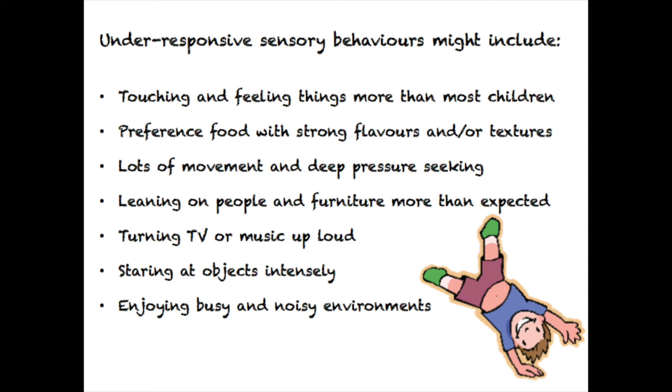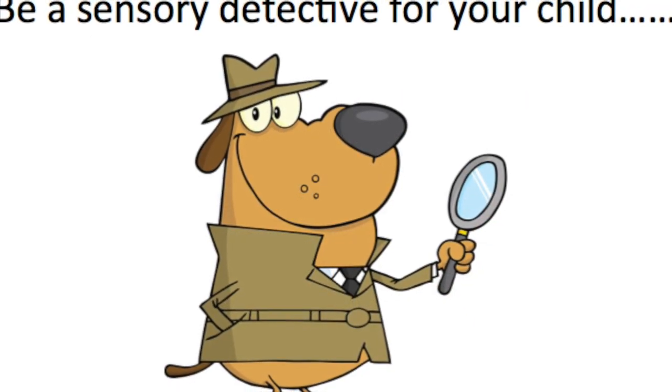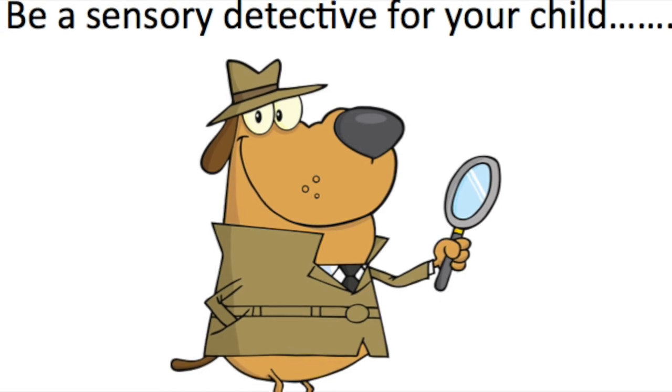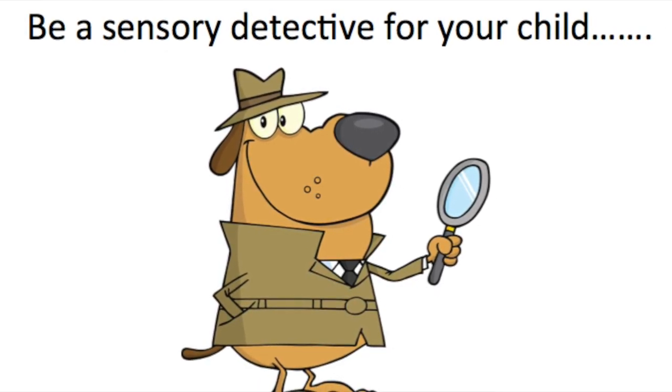A child who is under-responsive to vestibular and proprioceptive input may spin, roll, climb and push things. You might notice here a similarity in behaviours to an over-responsive child, and as therapists and parents we adopt the role of sensory detective and piece together an understanding of their behaviours to work out our child's sensory profile.